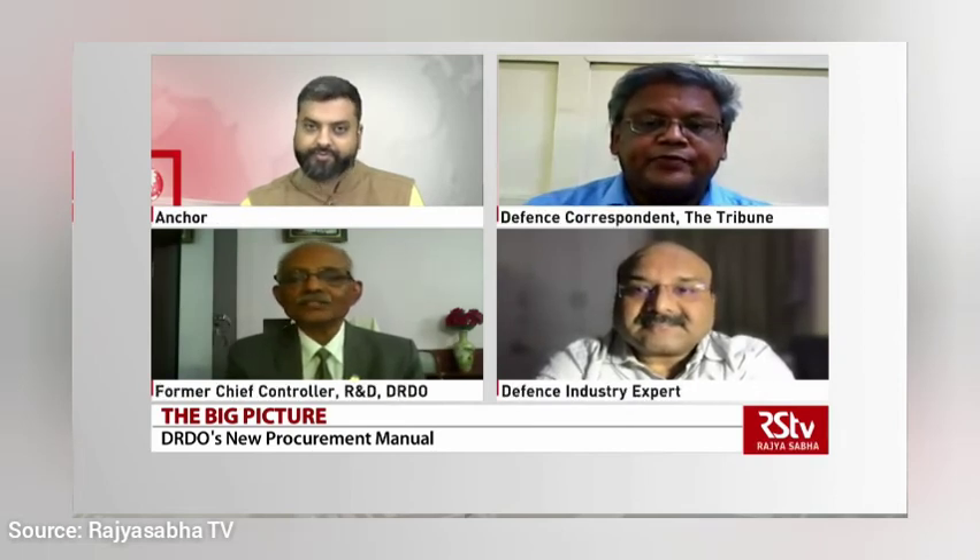Dr. Selvamurthy — DRDO is looking for a new paradigm. They have internally reorganized and functionally empowered their organization. With this new policy of PM 2020, I see tremendous faster activity because the government has given that autonomy and flexibility to DRDO. I would like to see many fast developments with the involvement of the rich talent pool available in MSMEs and PSUs together — when we bring that, it is a force multiplier.